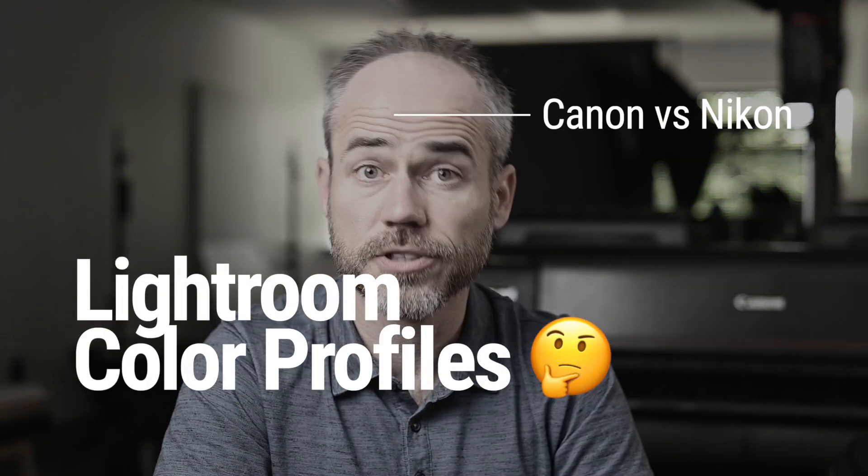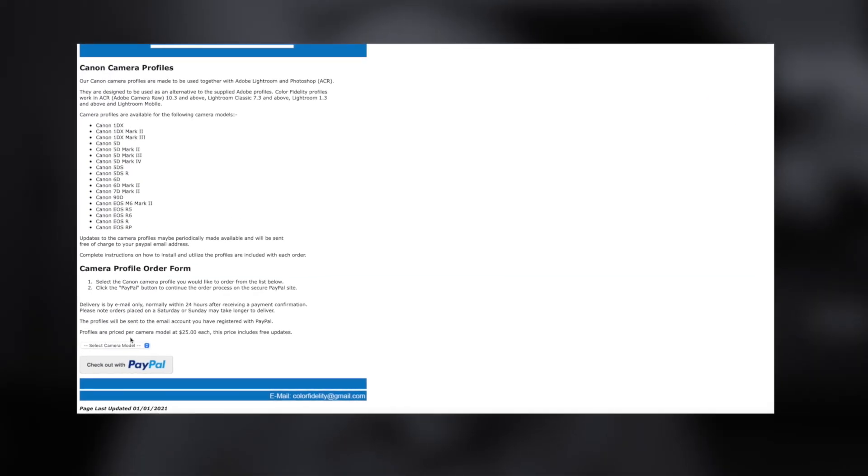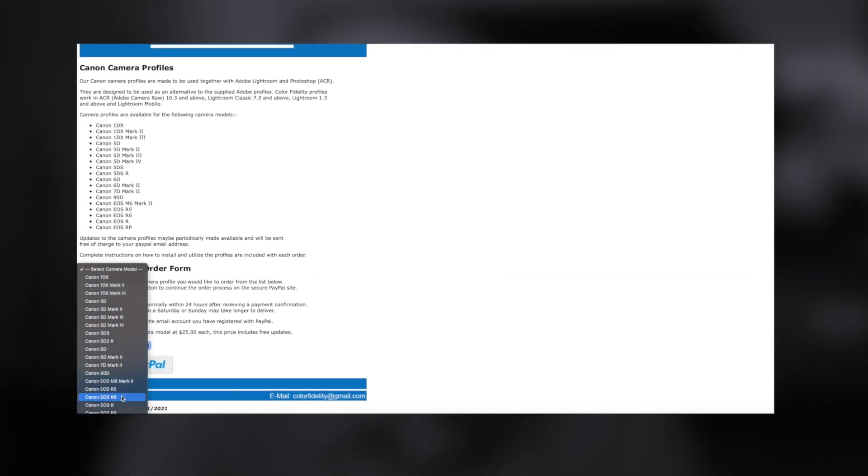Lightroom color profiles — for some reason, Adobe doesn't have camera profiles for the R5 and R6 the same way they do for the Z6 and Z7. I'm not sure if this is a Canon or Adobe thing, but it seems like a big miss. I ended up using profiles from a company called Color Fidelity that I found from another photographer, and those work pretty well for ensuring color consistency with what you see on the back of the camera. The RAW files just seem to take a little more fiddling to get to the right look. I've never had any complaints working with the Nikon RAW files — they've always been fantastic.